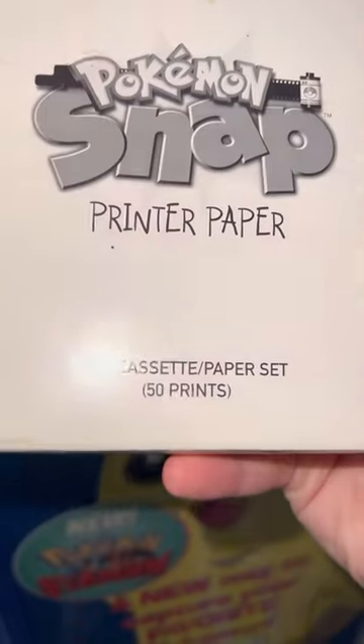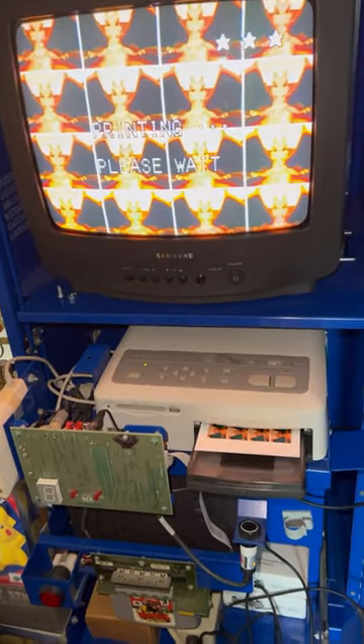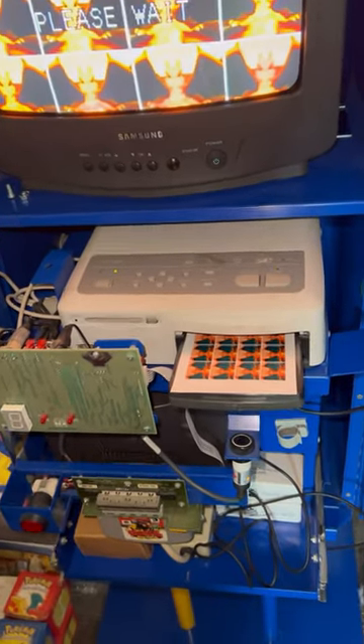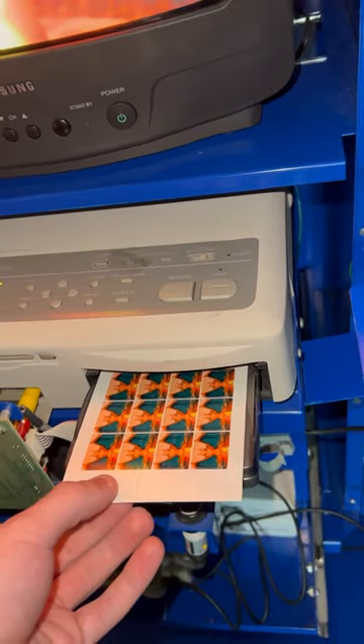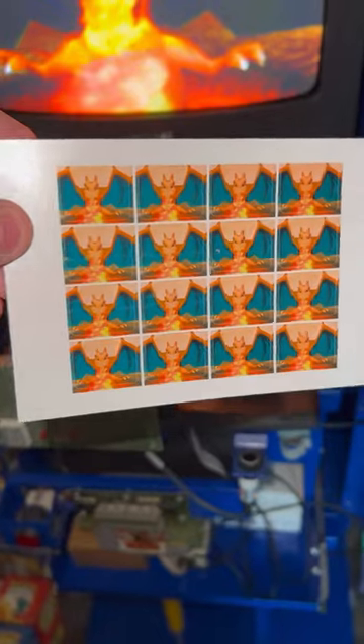It has all the credit cards and printer paper. I found a way to actually print from it without using the credit card token, so I don't have to waste anything other than paper and ink. Hopefully you guys enjoy, and I'll be posting more videos of it soon.